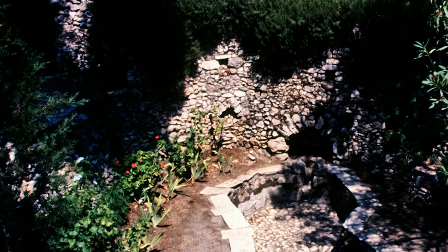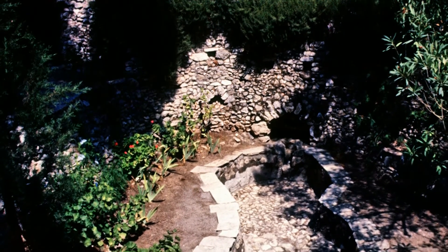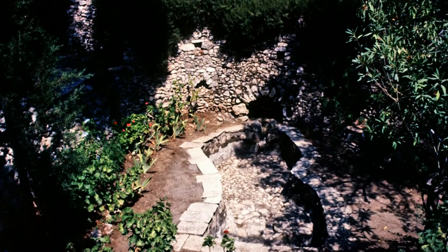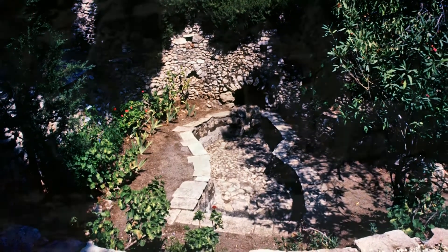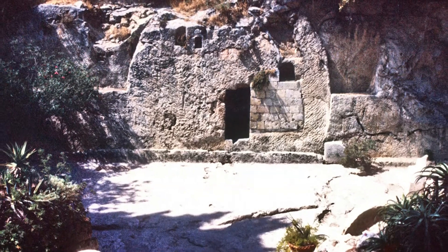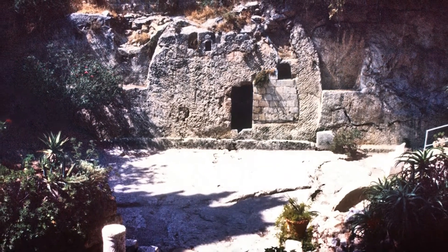Our picture here is of a large, well-preserved winepress. Some have suggested that the presence of such an ancient vineyard here could possibly indicate the sort of garden a rich man such as Joseph of Arimathea would have owned. However, this is a very tenuous connection. The Garden Tomb may not be the actual site of Jesus' death and burial. However, it is certainly more helpful to visit than the Holy Sepulchre.